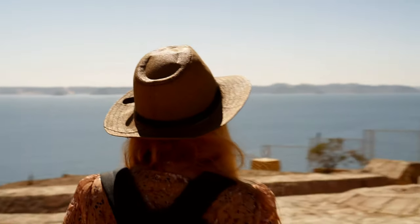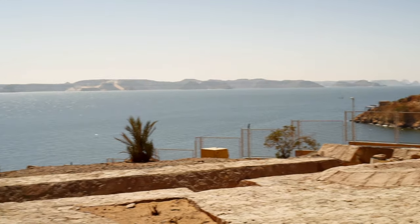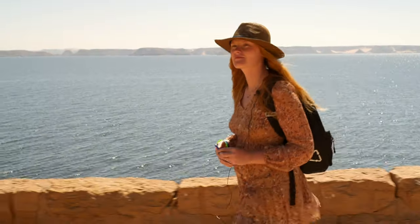For thousands of years the temple stood on the west bank of the Nile. Today it's overlooking one of the biggest man-made lakes in the world, Lake Nasser.